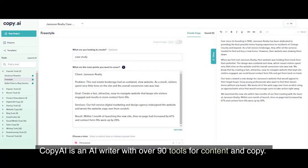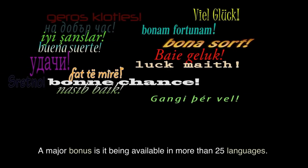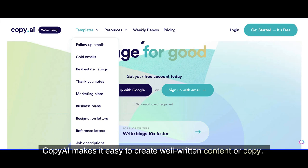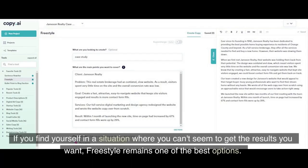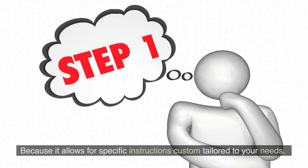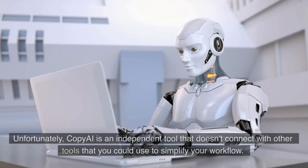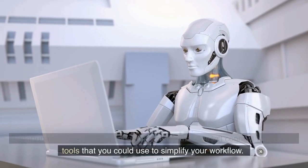Number 2: Copy AI. Copy AI is an AI writer with over 90 tools for content and copy. A major bonus is it being available in more than 25 languages. Copy AI makes it easy to create well-written content or copy. Easily move through your content writing by selecting a template for your use case and filling out the required fields. If you can't seem to get the results you want, Freestyle remains one of the best options because it allows for specific instructions custom tailored to your needs. Unfortunately, Copy AI is an independent tool that doesn't connect with other tools that you could use to simplify your workflow.